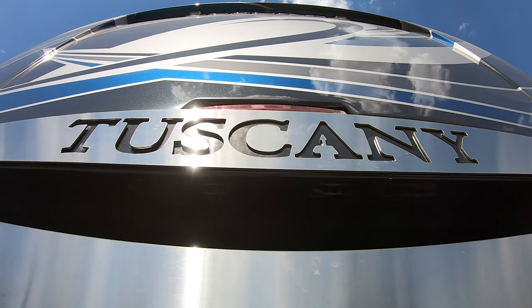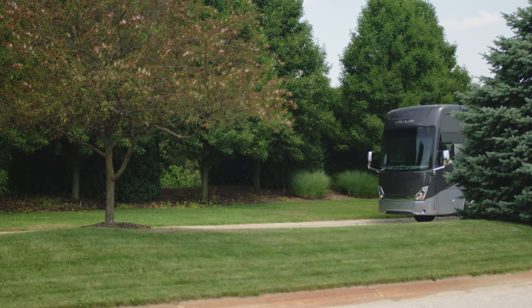Both Tuscany models are powered by a Cummins ISL 8.9L engine with 450 horsepower and 1250 pound-feet of torque, working together with a 6-speed Allison transmission and featuring a 1000 watt in-block engine heater.